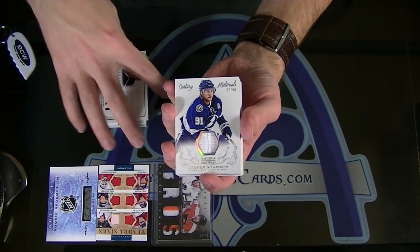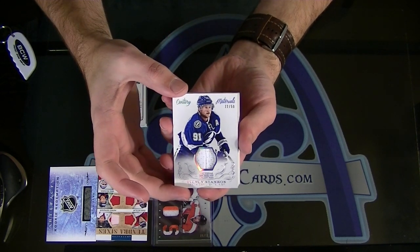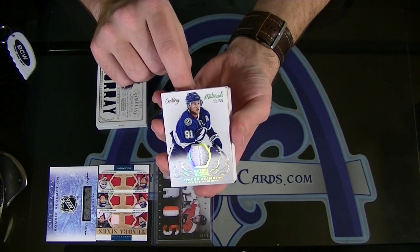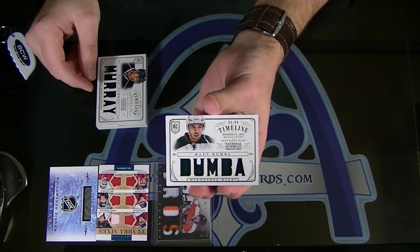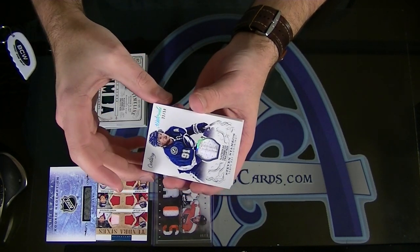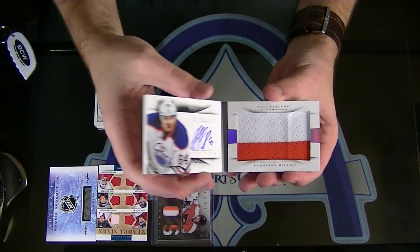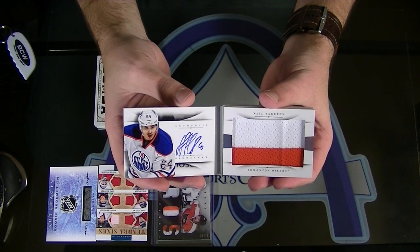Next, for Tampa Bay, Century Materials Prime numbered to 50 — Stephen Stamkos, Black 3000 — nice one there. Never even seen this next one. Next, for Minnesota, Matt Dumba to 99, Oilers Forever. Let's go to the booklet — number to 49 — another nice one. Nail Yakupov rookie booklet, two colors, for Edmonton Oilers Forever — very nice.